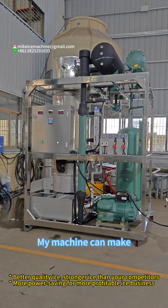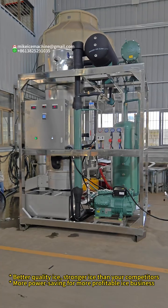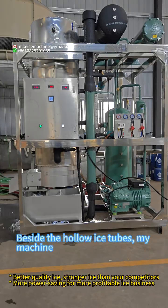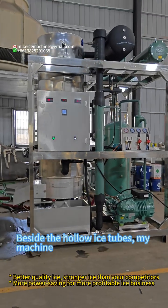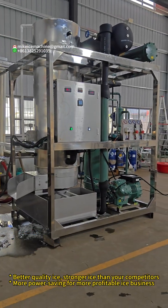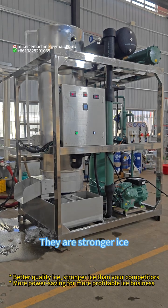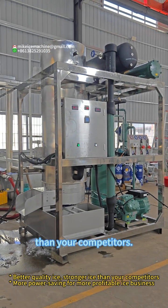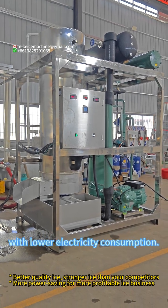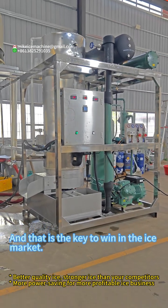Power saving technology can make your ice business more profitable. My machine can make two kinds of ice — hollow ice tubes with holes, just like any other machines. Besides the hollow ice tubes, my machine also allows you to make solid ice cylinders with no holes. They are stronger ice than your competitors, so you can make stronger ice with lower electricity consumption. And that is the key to win in the ice market.